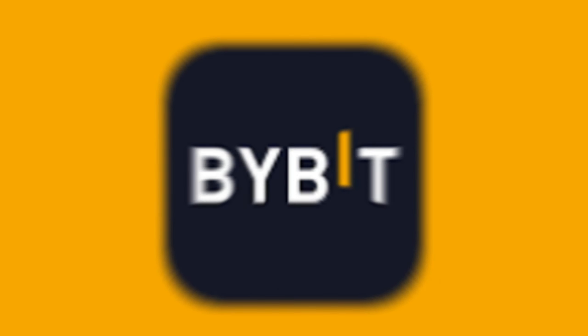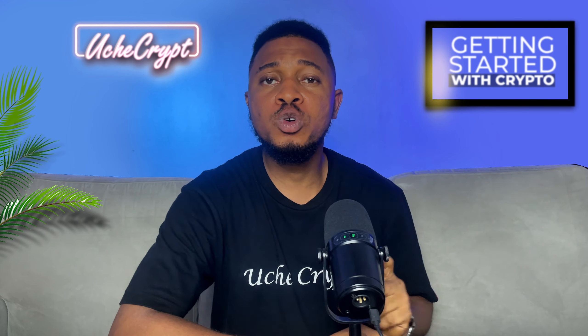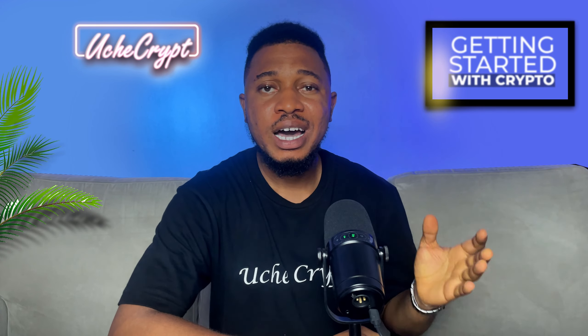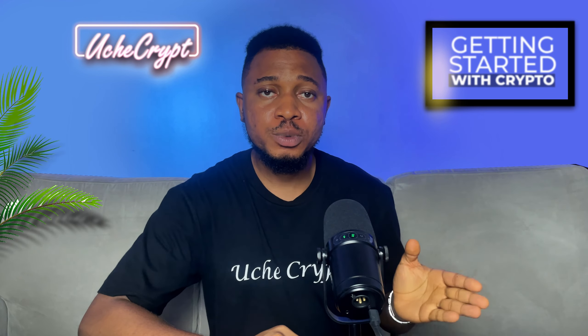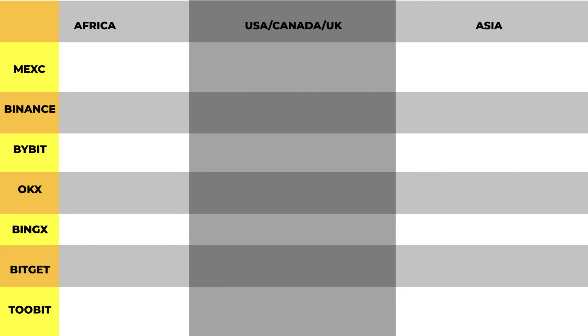First, let's start with what you need to get started in crypto trading. You need a crypto account, and there are a lot of crypto exchanges like Binance, Bybit, KuCoin, Maxi, Pocket, and many more. Pick the one you really want and get started. But note that not a lot of exchanges have the same coins — coins from Binance might not be available on Bybit, and there are some coins on Bybit not available on Maxi. So I'd advise you to create accounts on multiple exchanges.